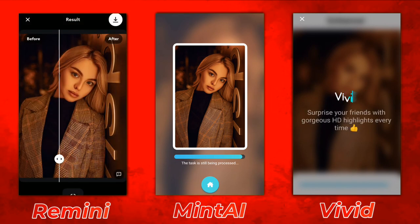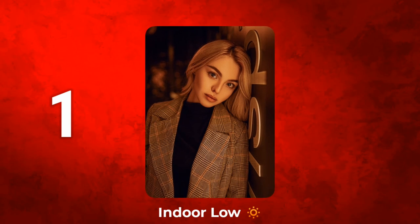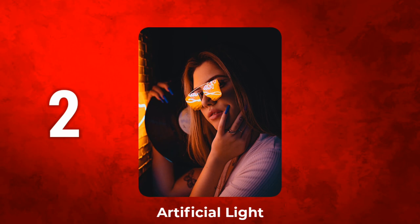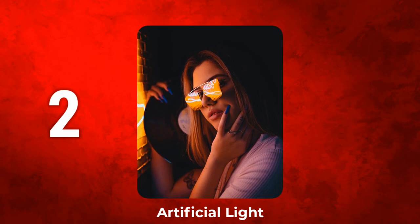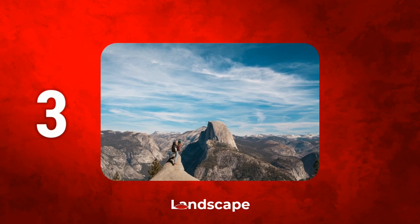I selected the same three photos for this comparison — the same ones I used in the group 1, group 2, and group 3 comparisons — to keep it equal. Now we have three different photo enhancers, so let's see which one gives the best quality.